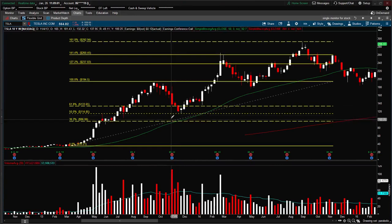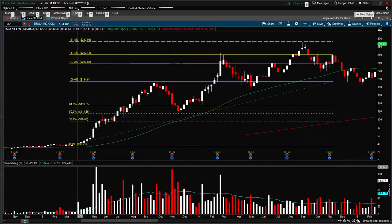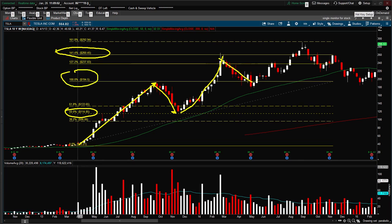Let's zoom into the first parabolic move back in 2013. I put in this swing and we see there was a retracement back to near the 50% level before it pushed back out and went to the 141 extension. Then it pulled back and tested the 100% once again, and then made another push up to the 161.8 extension.